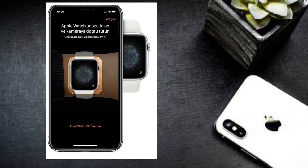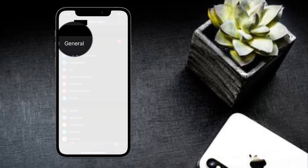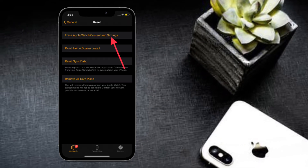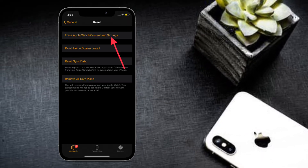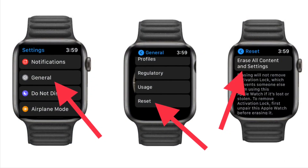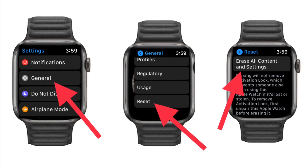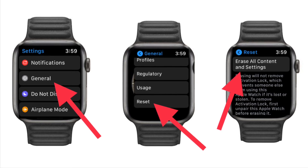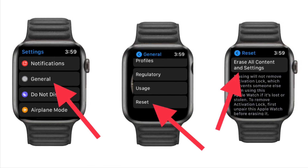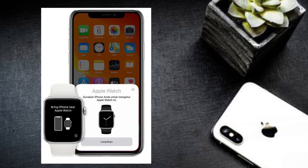To get it done, launch the Watch app on your iPhone, tap on General, scroll down and tap on Reset, then tap on Erase Apple Watch Content and Settings, and confirm. You can also erase data right from your Apple Watch: launch the Settings app on your Apple Watch, tap on General, scroll down and tap on Reset, then tap on Erase Content and Settings, and confirm.